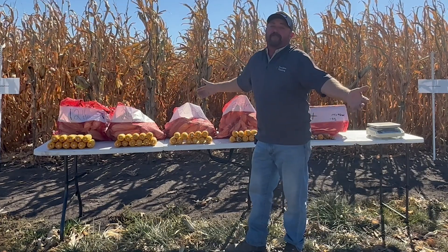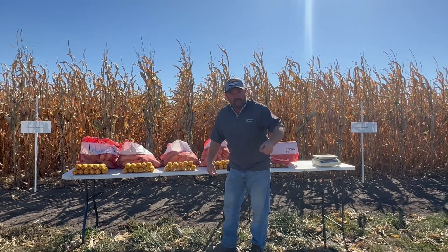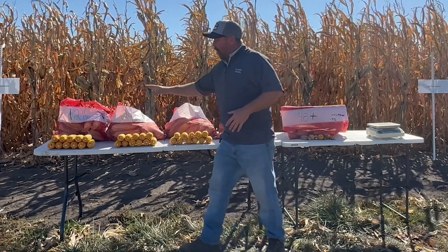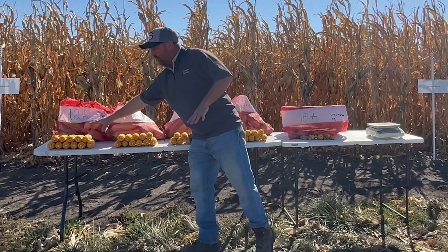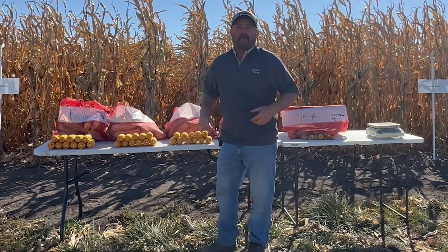The only way to truly figure out yield after flag testing is to take each ear to harvest. You're going to have to weigh these ears and understand the difference in weight, difference in yield. Here are my 12-hour sample sets that we've gone through today.